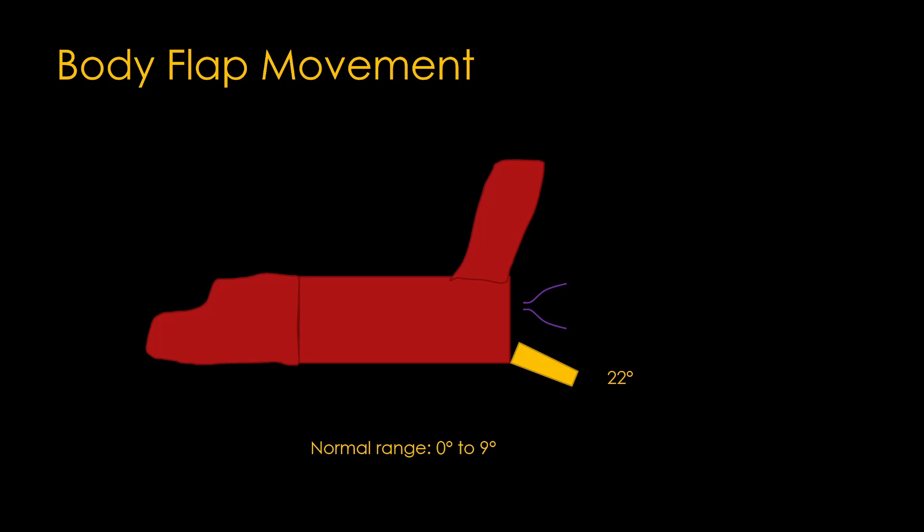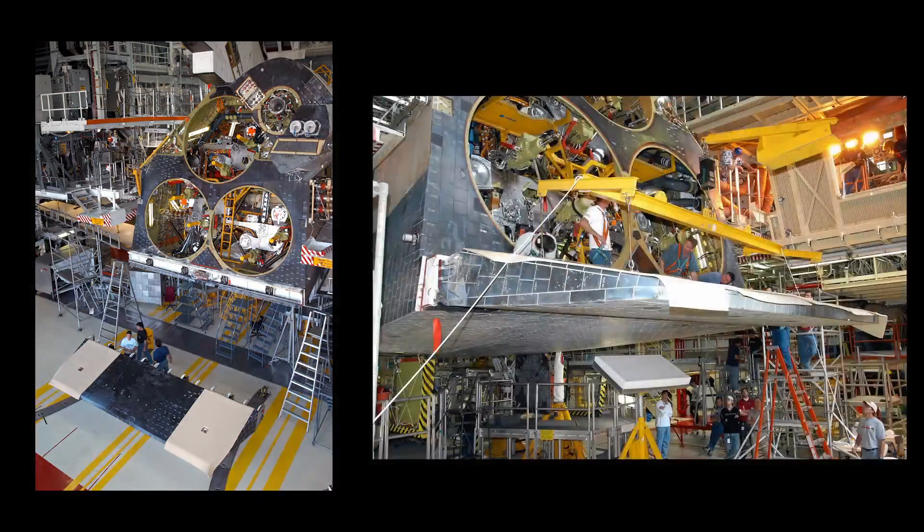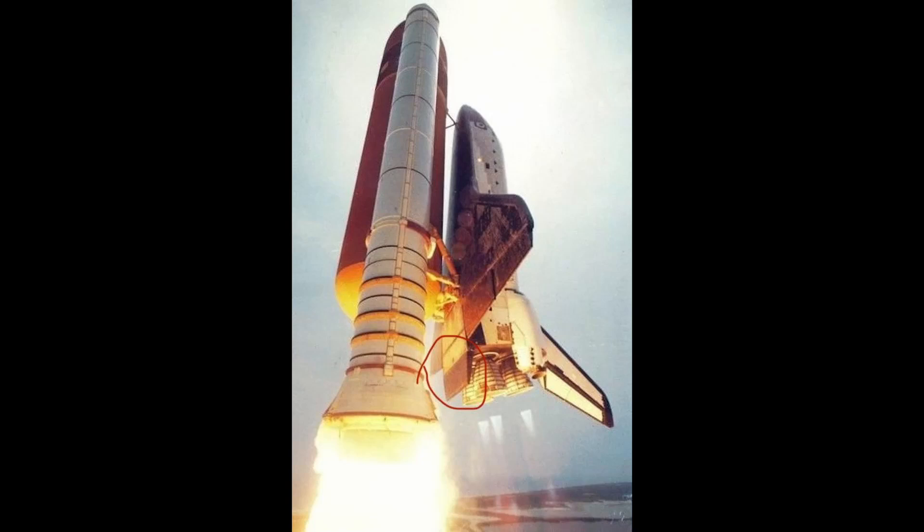The normal range for the body flap is 0 degrees — essentially flat — to 9 degrees hanging down. A construction photo shows the body flap on the floor and the rear end of the orbiter above it, with three holes where the main engines will go. They lift it up and attach it to a hinge at the back, allowing it to move up and down. The body flap is covered with the same thermal tiles as the base of the shuttle, since it will be subjected to reentry heat. A liftoff picture shows it sitting between the solid rocket boosters and the main engines.